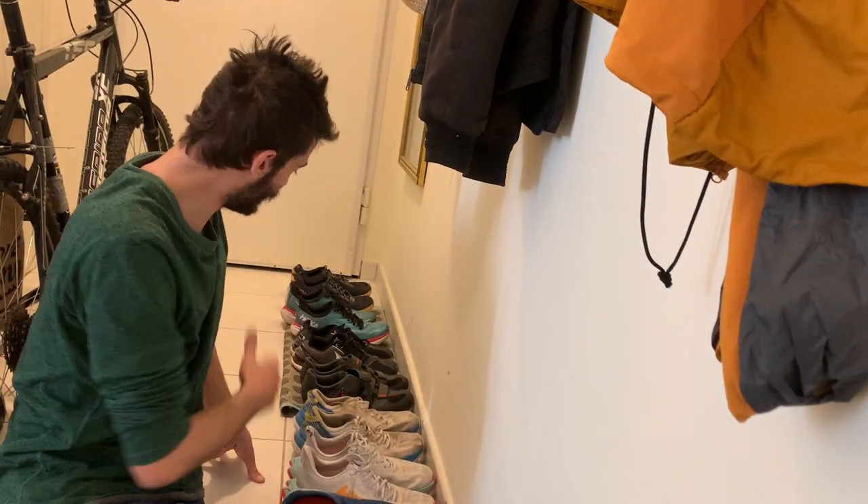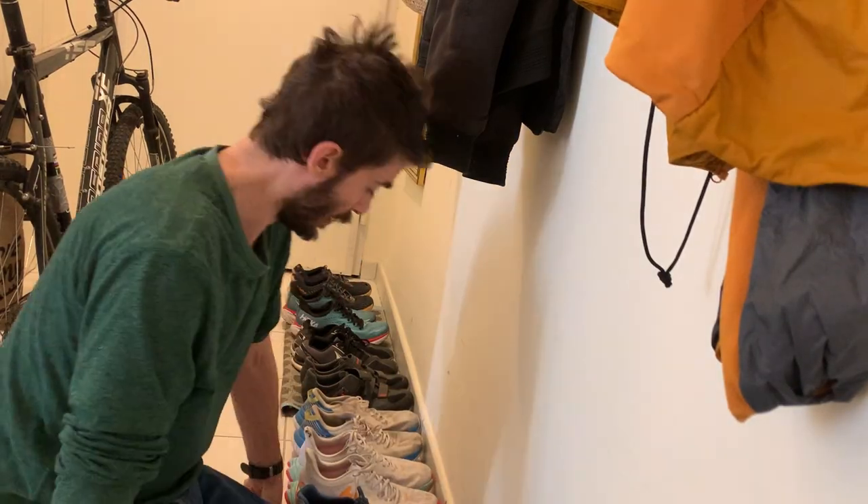Let's have a look at the shoes here. Obviously these are not all my shoes because I'm here in France — I have more shoes back home in Norway. For example, back in Norway I have some trail shoes and some winter shoes with spikes. But now let's take a look at the shoes I brought to France. It's dry roads, so let's take a look.